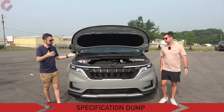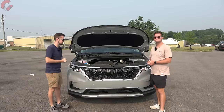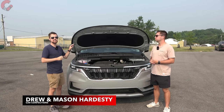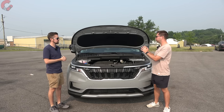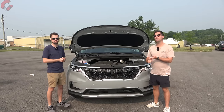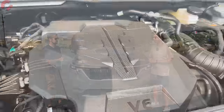Let's kick things off under the hood. The Carnival keeps things simple — there's only one powertrain selection: a 3.5-liter V6 engine, naturally aspirated, making 290 horsepower and 262 pound-feet of torque. As far as the transmission, it's an eight-speed automatic paired to front-wheel drive only.